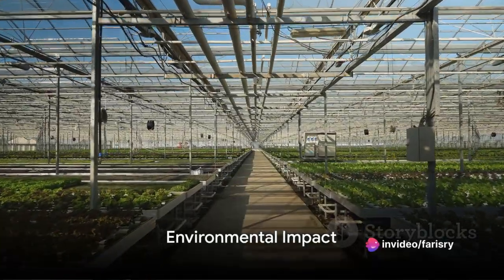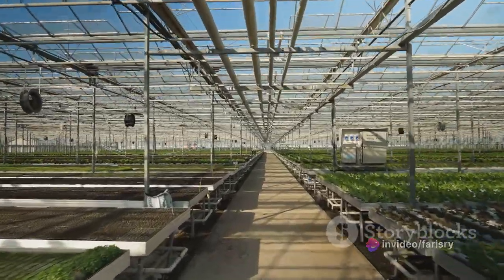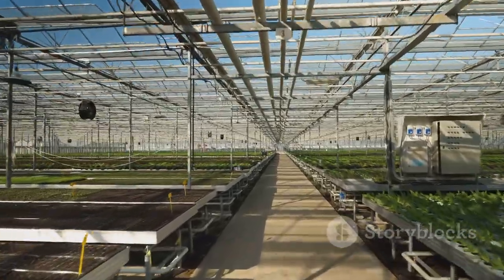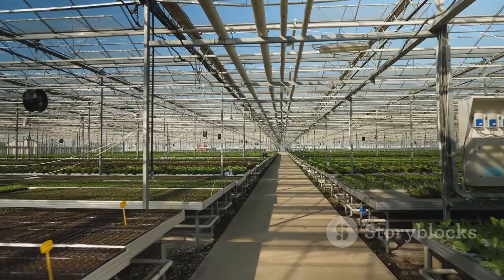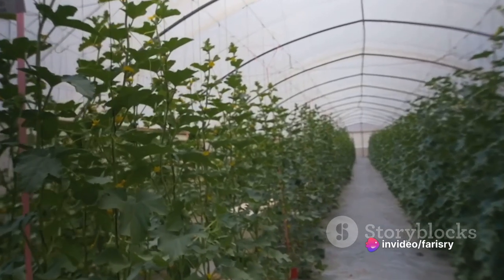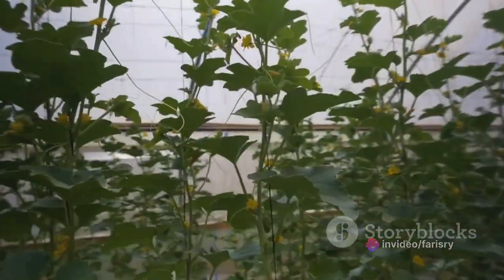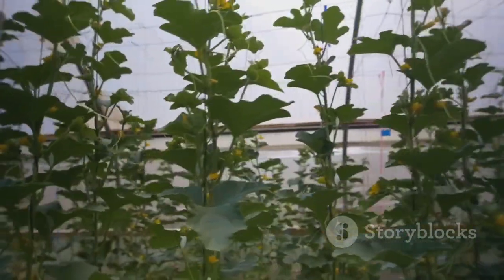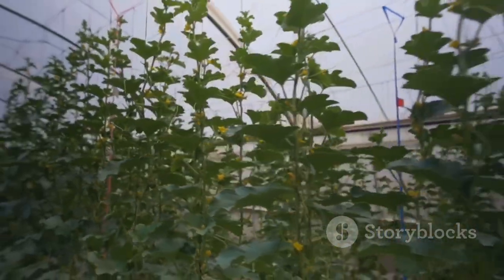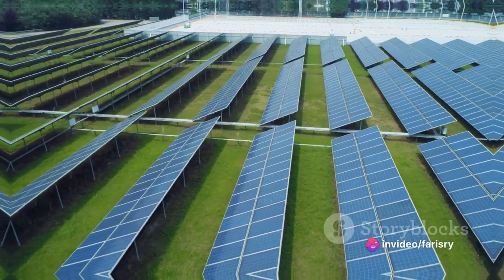Now let's talk about the environmental impact. It might not be immediately apparent, but greenhouses can play a significant role in sustainability. By localizing food production, greenhouses reduce the need for long-distance transportation of food. This means fewer carbon emissions from vehicles, contributing to a reduction in our carbon footprint. Furthermore, modern greenhouses are increasingly incorporating renewable energy sources, such as solar panels and wind turbines, to power their operations. This reduces reliance on fossil fuels, further contributing to environmental sustainability.